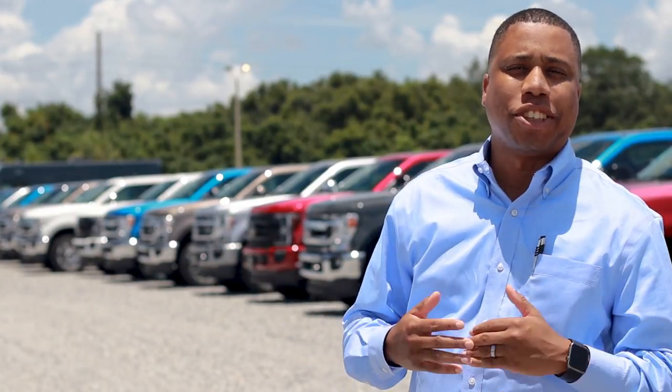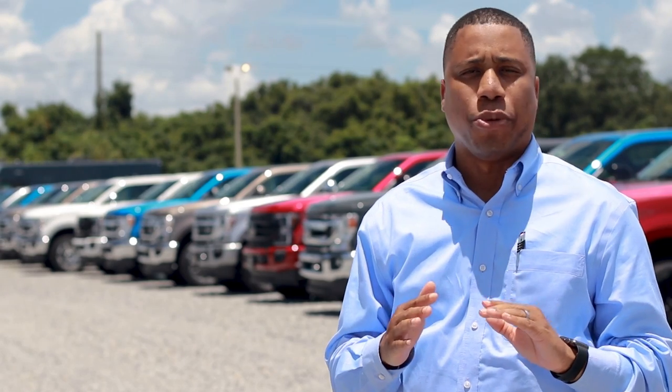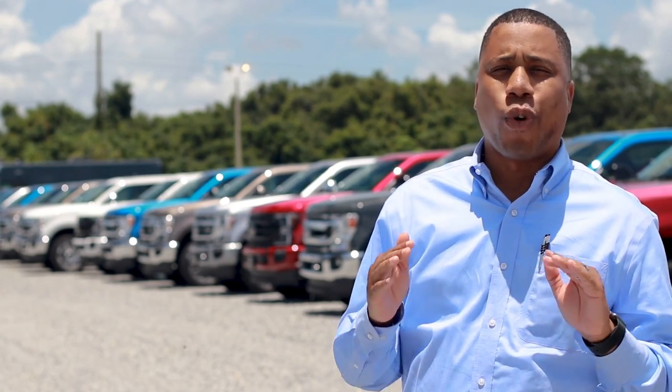Hey guys, this is Tom Murray with Brandon Ford. I'm talking to you live in front of some 2021 Super Duties. We're actually here today to talk to you about the brand new 2022 Super Duty and why you should order one right now.